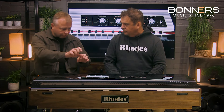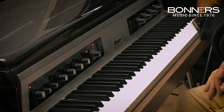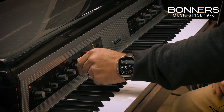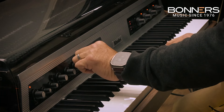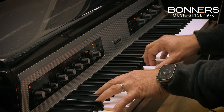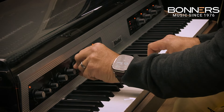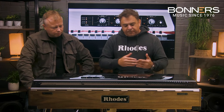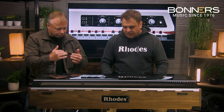On the original Rhodes there was just a treble and bass tone control — nowhere near as dramatic. This is like having multiple instruments. You also have a three-band equalizer with a frequency sweep in the middle, so that changes the tonality as well. I like everything at about two o'clock for me personally — that's kind of where I want it and it sounds alive.